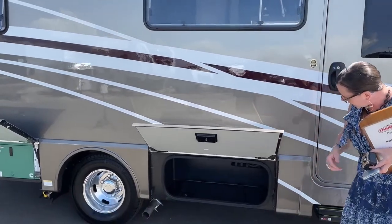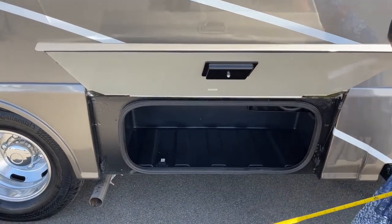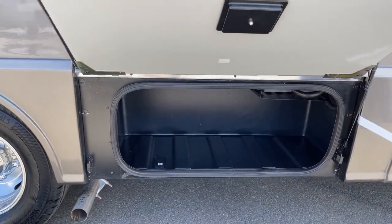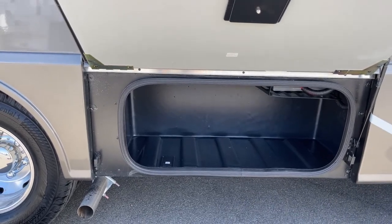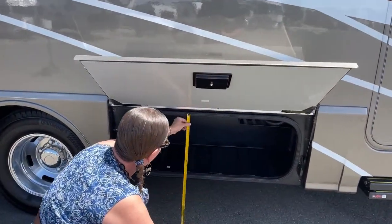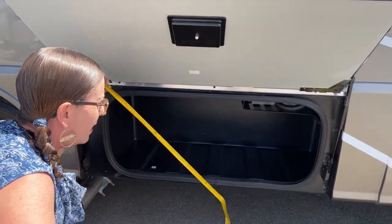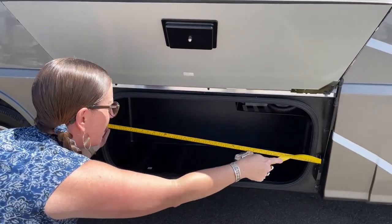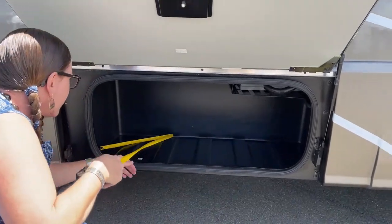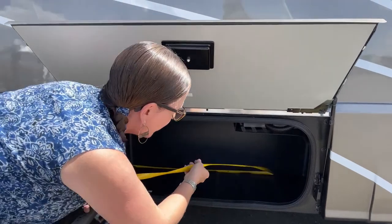Down here in these bays, I do a lot of measuring because it's important for people to know how deep the storage is. That's about 19 and a half inches to the interior lip. The opening itself is about 15 inches high, so if you're looking to buy storage bins, remember that opening. The opening here is just about 36 inches, and there's our inverter. The interior of this bay is wider than 36 inches — it's a 42-inch interior bay.